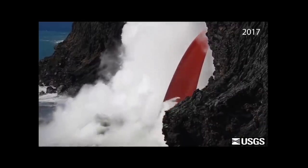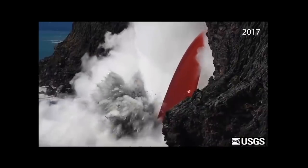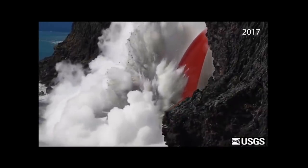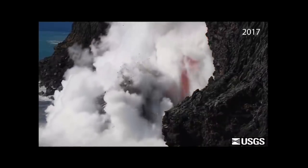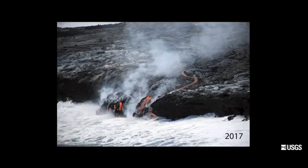We know from our observations of coastal entries that magma or lava mixing with water of any kind — ocean water or fresh water — can result in minor explosions. But it doesn't always. Sometimes the lava goes straight into the ocean without much interaction. We've seen that also.